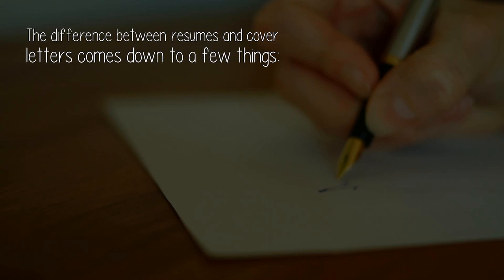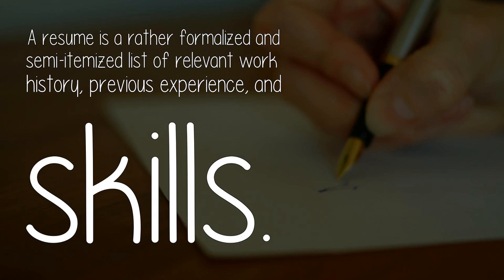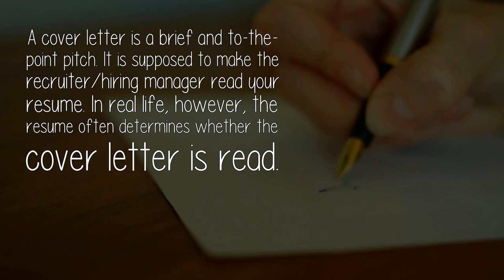The difference between resumes and cover letters comes down to a few things. A resume is a rather formalized and semi-itemized list of relevant work history, previous experience, and skills. A cover letter is a brief and to-the-point pitch.